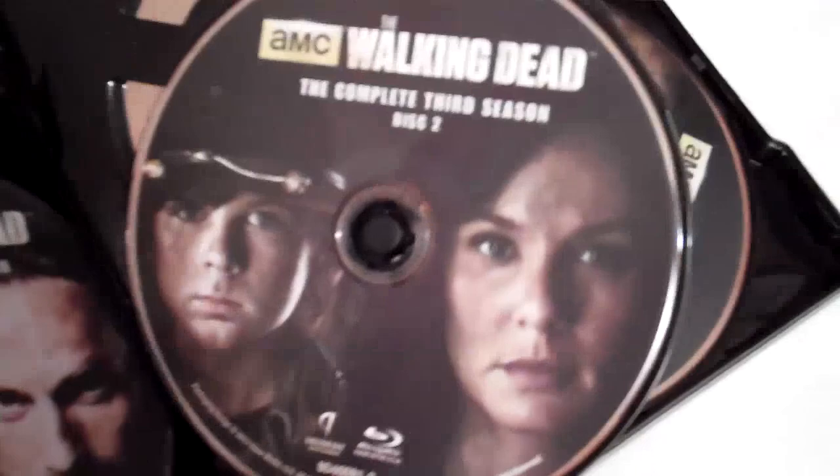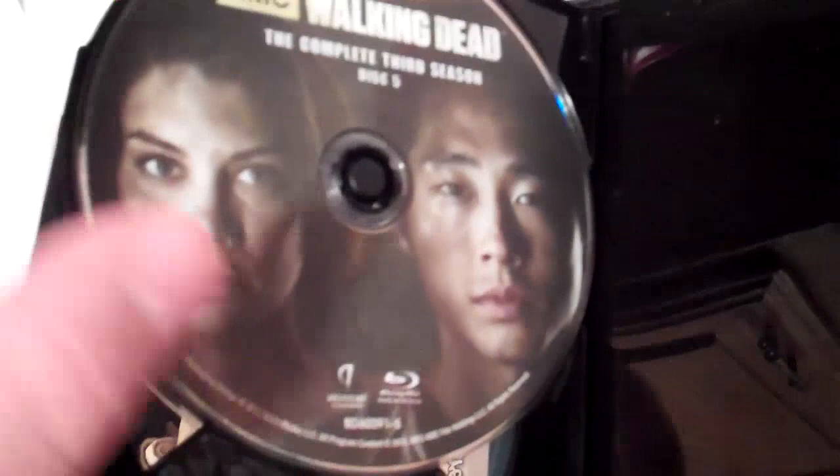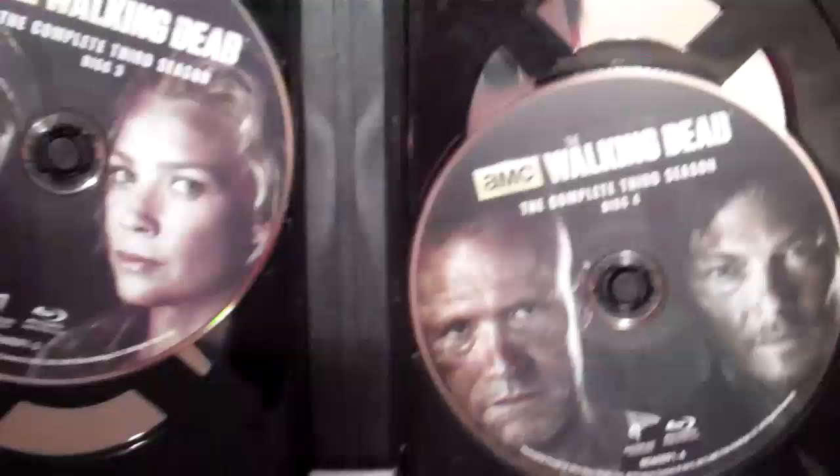It says right here you get disc one, and it just has all different characters on here. Disc two, disc three, disc four — pretty cool one right there — and disc five. You don't get every single character, but a lot of the main storylines. I like how the characters are kind of fit together on a disc that kind of matches their storylines. That's really cool — you can tell that thought was put into even the disc art.